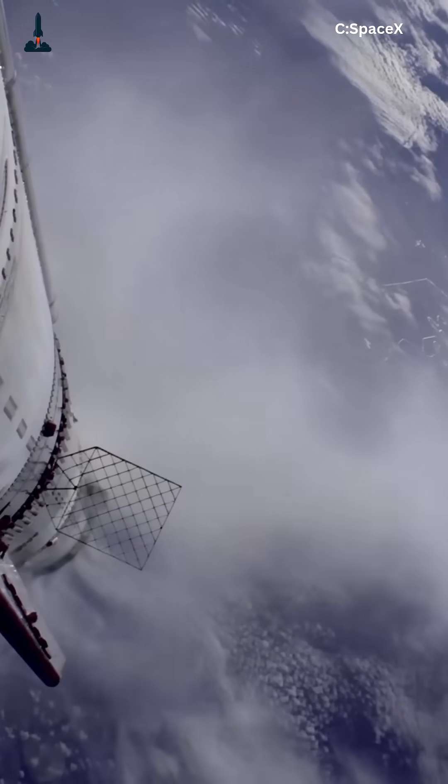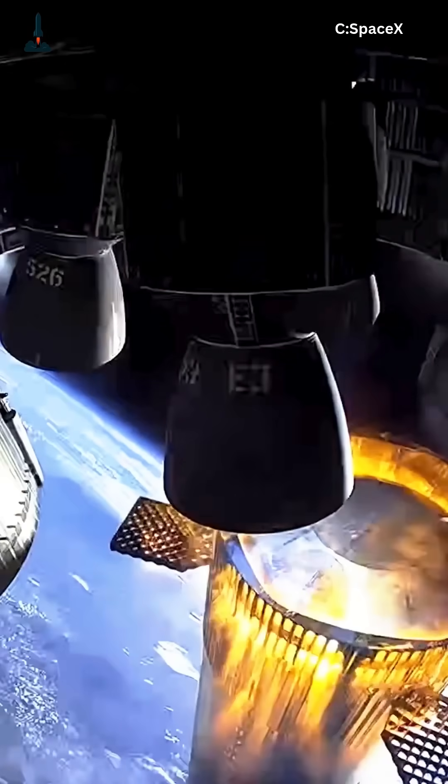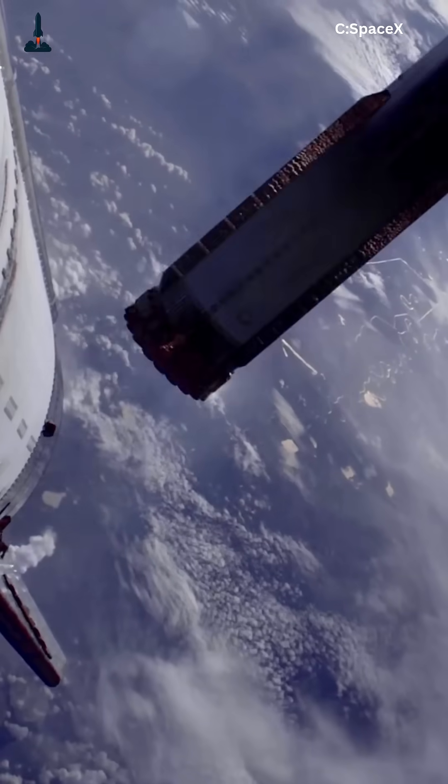Today, we're diving inside Raptor's secret: the full-flow stage combustion cycle. Most rocket engines work simply — they mix fuel and oxygen, ignite, and that's it.